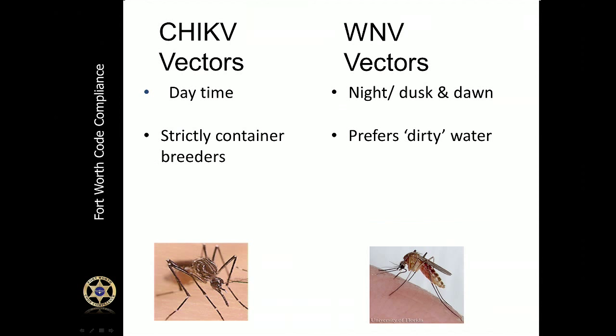Chikungunya and West Nile virus are carried by two different types of mosquitoes. Chikungunya is typically carried by daytime mosquitoes — the little black and white mosquitoes that bother you when you're out mowing your yard or spending time with your family. West Nile virus mosquitoes are typically out during nighttime or dusk and dawn. Both types of mosquitoes require water to lay their eggs in, and both are prevented the same way.